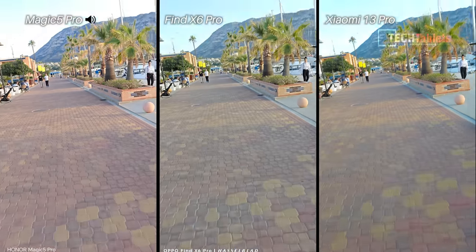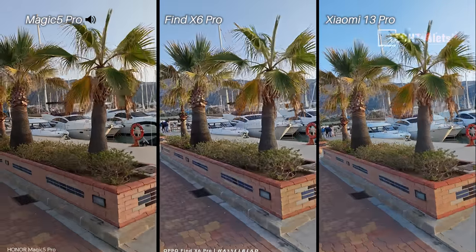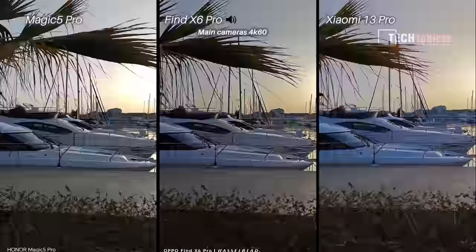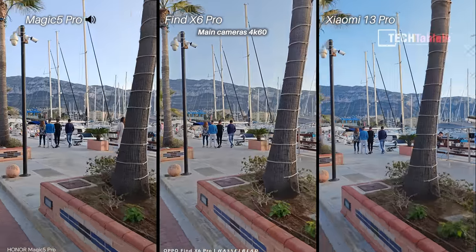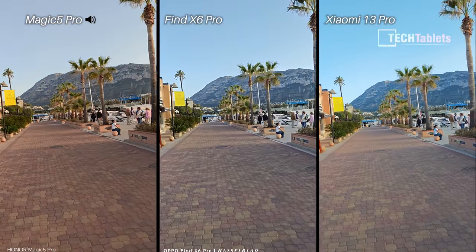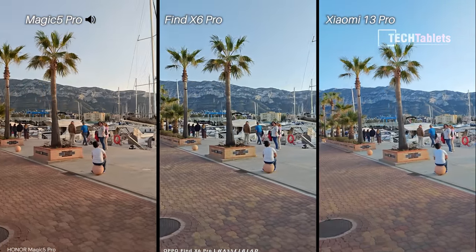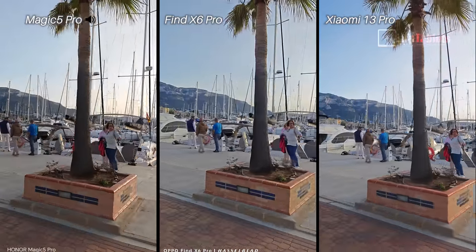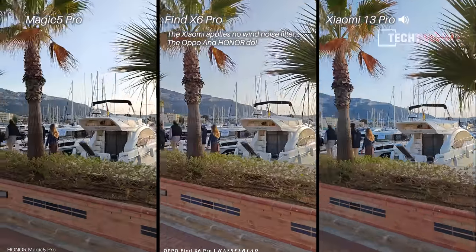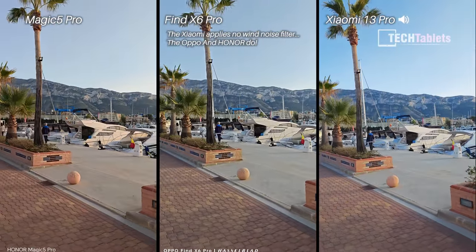4K 60 frames per second with our main cameras now, so it should be a lot smoother. I'm moving quickly because I'm riding an e-bike — I need to put a few kilometers on it testing its range and battery life. This is a lot smoother than 4K 30, and I'll be checking the files for any dropped frames. Remember the Honor has that 15-minute limit with its 4K video; the other two don't.